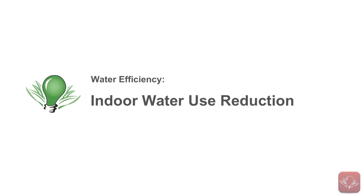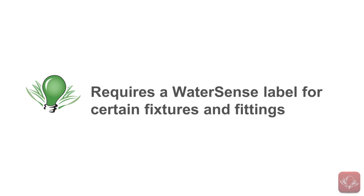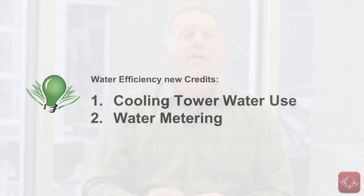The third water efficiency prerequisite has been renamed. It used to be called Water Use Reduction, but now it's called Indoor Water Use Reduction, and it requires a WaterSense label for certain fixtures and fittings. Appliance and process water uses are addressed in this prerequisite, and there are additional appliance and process water requirements for retail, schools, healthcare, and hospitality projects.